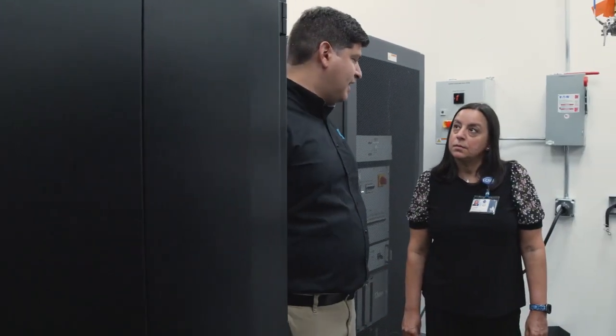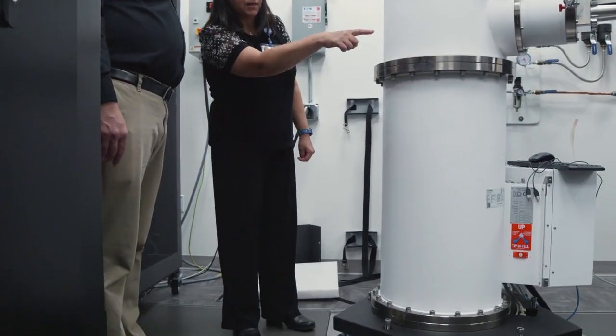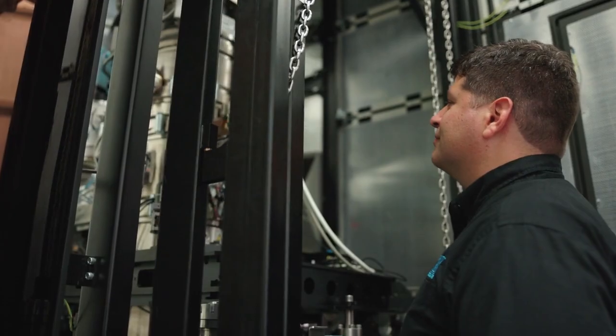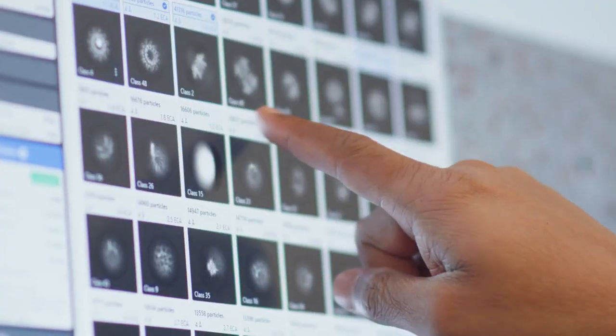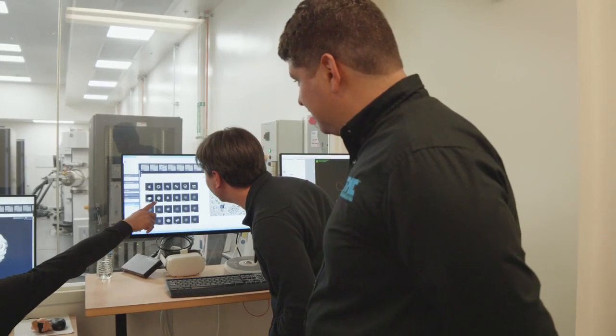TMC has helped us mitigate all the vibrations that we have in this facility. On the TMC tables we are at zero vibrations, which is essential for especially the high-end instruments that we have in the facility. TMC's vibration control has allowed us to image at the highest resolution including the nanoscale, and without that we'd have skewed data.